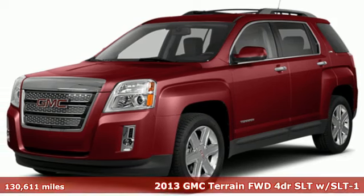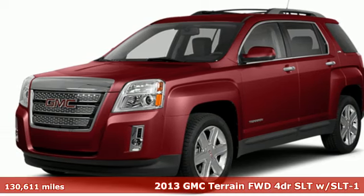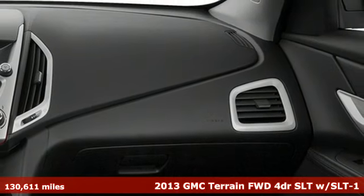It's a 2013 GMC Terrain. Smart capabilities, strong performance. GMC.